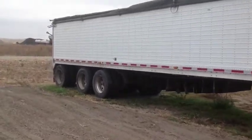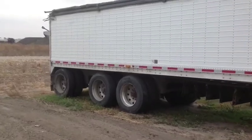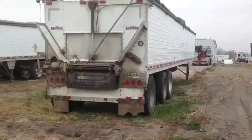They are all tri-axle trailers with all aluminum wheels, 50 foot long, 102 inches wide, and 6 foot tall.